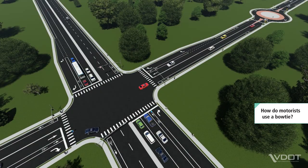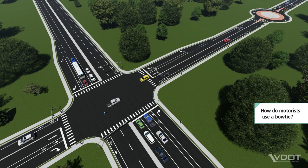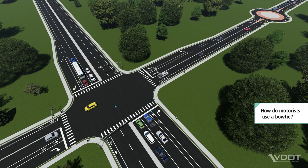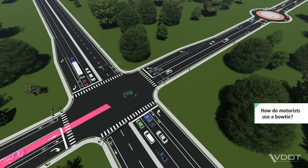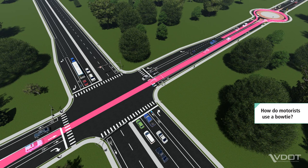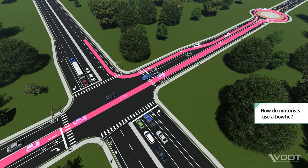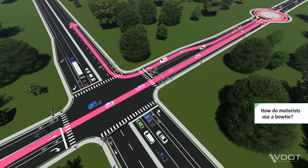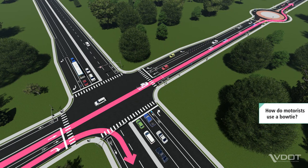From the side street, all motorists will navigate through a roundabout before reaching the main intersection. Motorists who wish to make a left turn onto the main street will continue straight through the main intersection to the next adjacent roundabout and make a U-turn. These motorists will then turn right at the main intersection onto the major street. All other motorists who wish to go straight or turn right will proceed as they would through a conventional intersection.